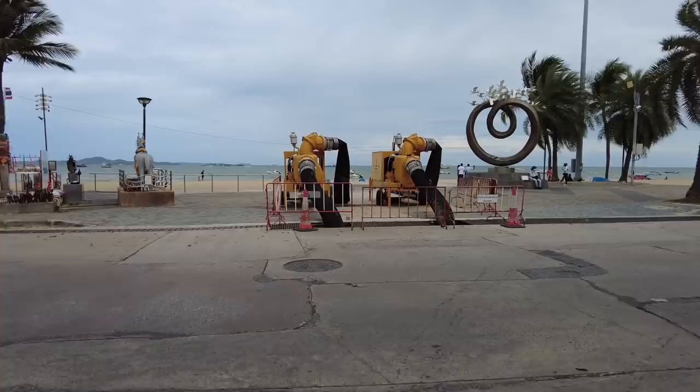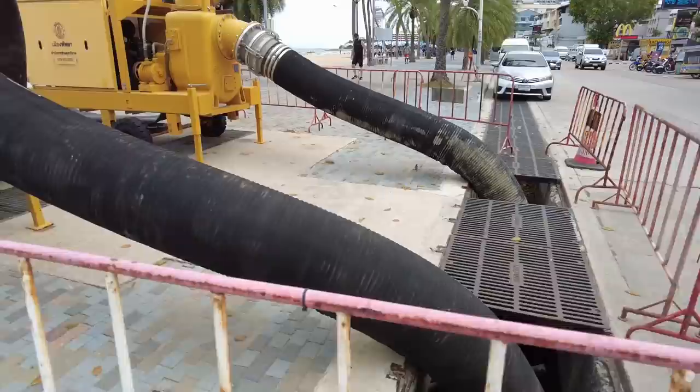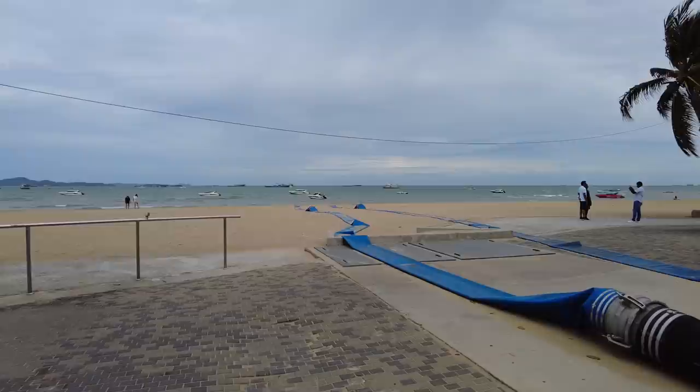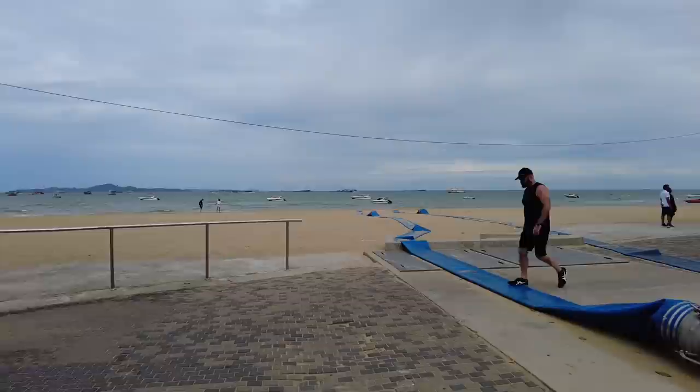I'll show you this – people often ask what these machines are for. When we have floods, they suck out all the water from down in here and pump it away. And yes, you can see where it goes. That, my friends, is the answer to why we say maybe, just maybe, you don't want to be swimming out there. If you go over to Jomtien, to Pratamnak, or up to Naklua, they're much nicer beaches with much cleaner water.